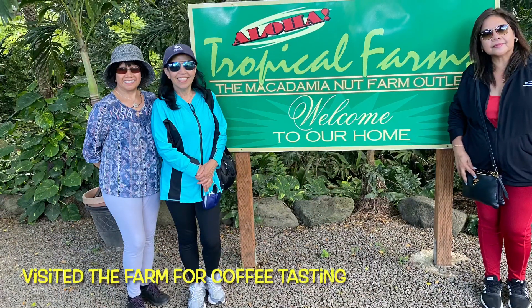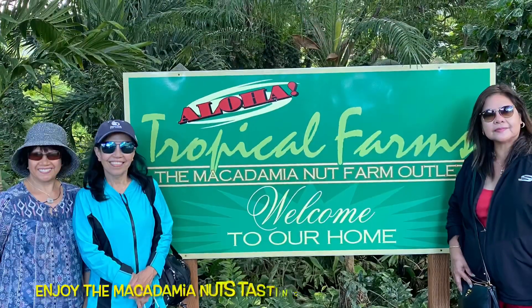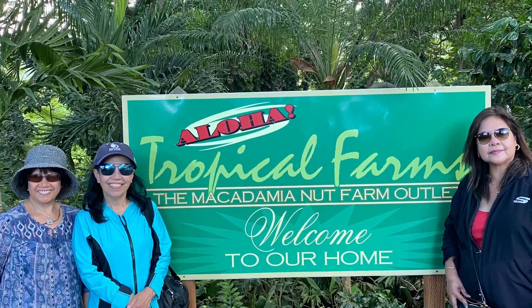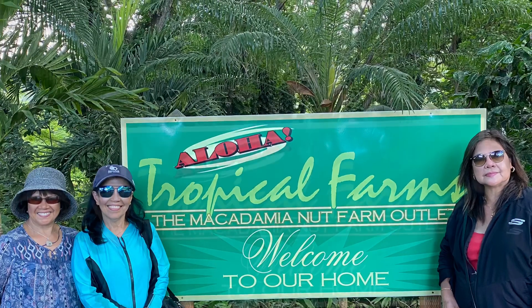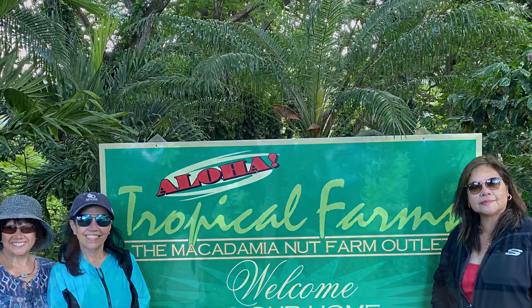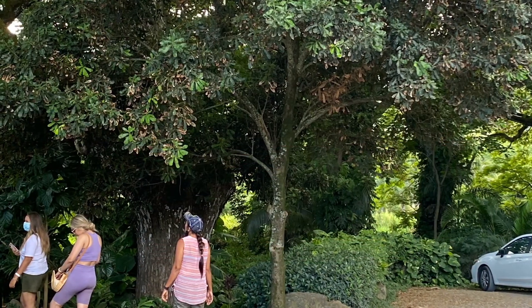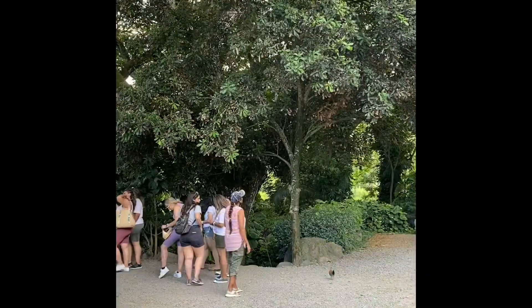A quick visit to the Tropical Macadamia Nut Farm for coffee tasting and macadamia nuts tasting of different flavors. It's really good — you could buy a box of macadamia nuts if you want to, or you could just taste everything.